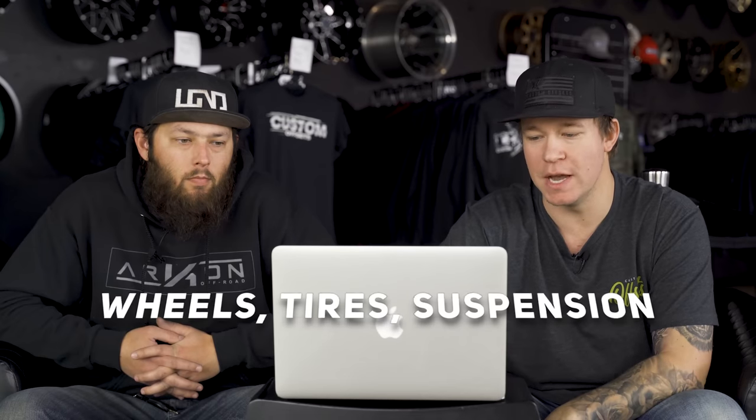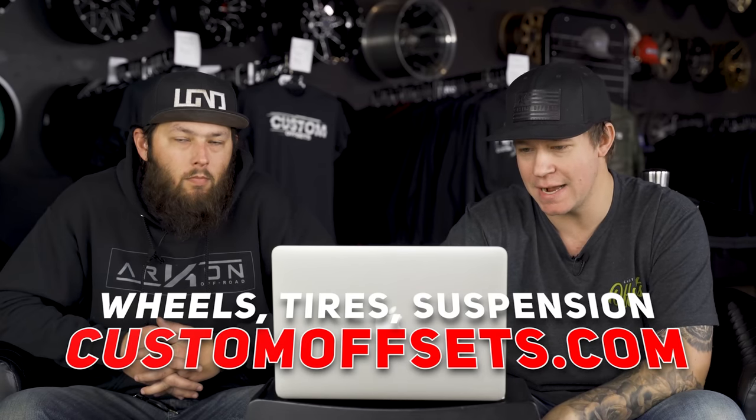Before we hop into it, if you guys need wheels, tires, suspension — customoffsets.com. We're also doing another giveaway at customoffsets.com/giveaway. Let's hop into it.